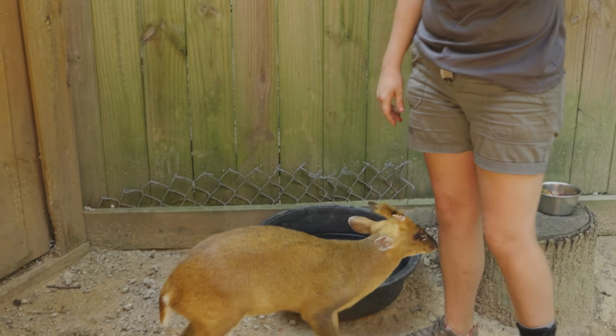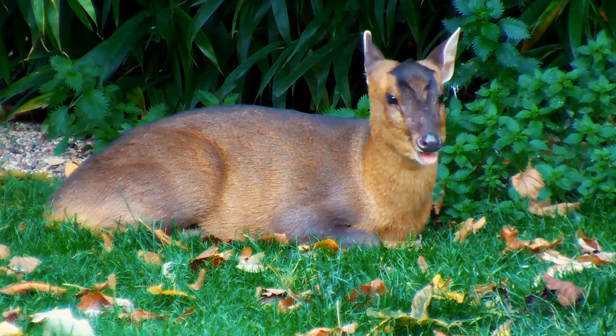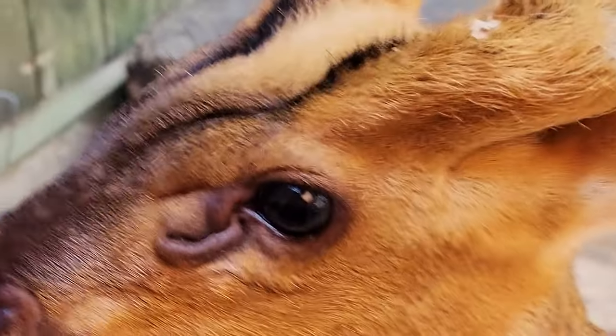Aside from their tusks and antlers, muntjacs are also known as barking deer and can defend themselves with their loud bark. These dog-like vocalizations are also used to communicate with rival deer as well as to ward off predators.